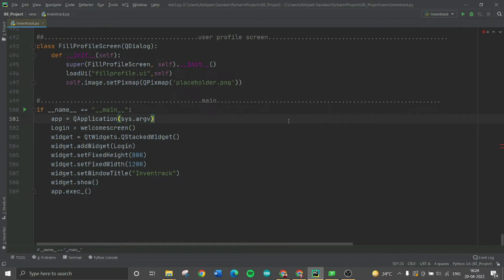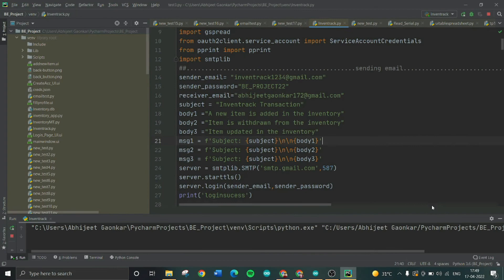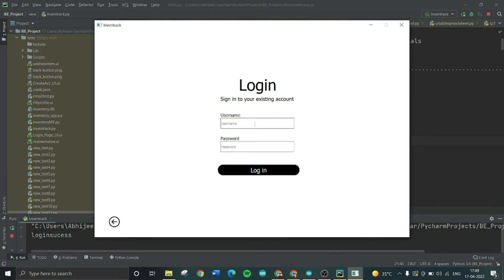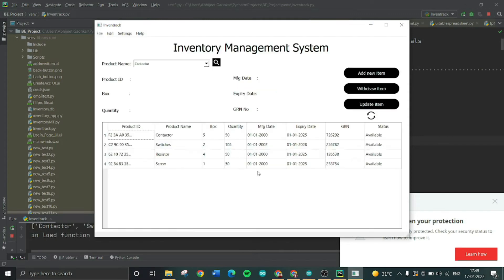Now we will see the demonstration of the project. Once you start the software, you come to the welcome page. New users are supposed to create a new account, and existing users can click on login. After entering your username and password and logging in, you come to the main homepage, where the product ID, product name, number of boxes available, quantity of equipment in each box, manufacturing date, expiry date, GRN number, and availability status are displayed.